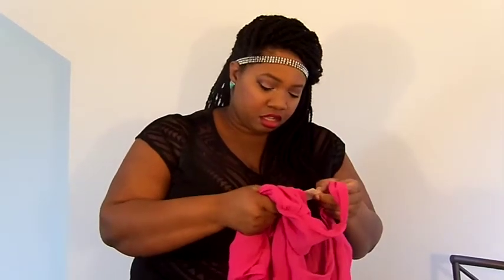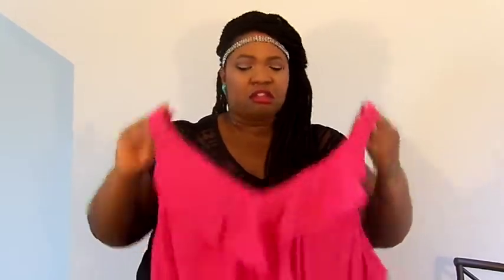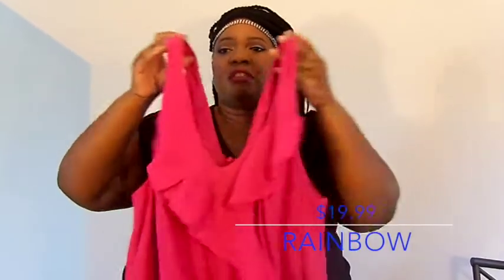Up next is another jumpsuit — I think I got this one from Rainbow. It's pink, and I thought it would be super cute to wear out with friends or for date night. It has ruffle detailing in the front and is kind of V-neck. It also has pockets, like the last jumpsuit, and a drawstring which I'll most likely remove.